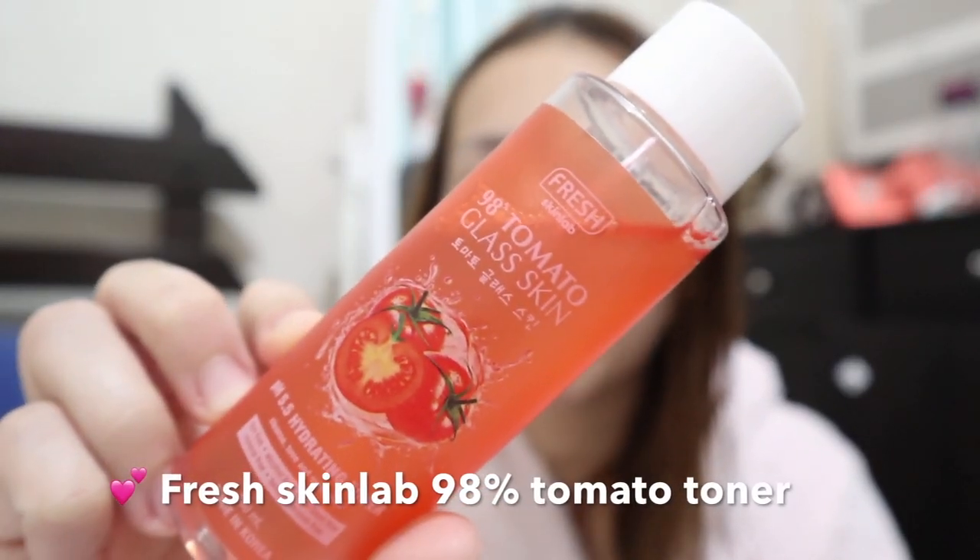After washing my face, I'll be using this toner. This is the one I've been using - I really like and recommend it. This is from Fresh Skin Lab, the 98 Tomato Glass Skin hydrating toner. It cleans, tones, and moisturizes. It is dye-free, alcohol-free, paraben-free, mineral-free, and benzophenone-free. It is 100ml and made in Korea. I really like it because it's all about tomatoes and I love brightening products. I'll use this cotton pad - I bought this in Watson's, it's 150-something pesos for 60 pieces, very affordable.